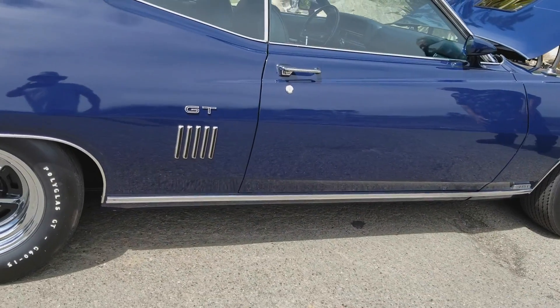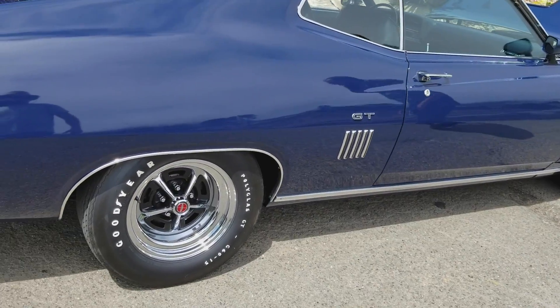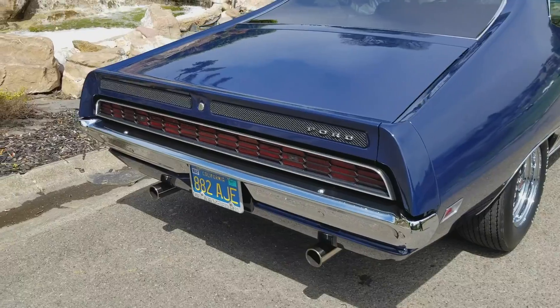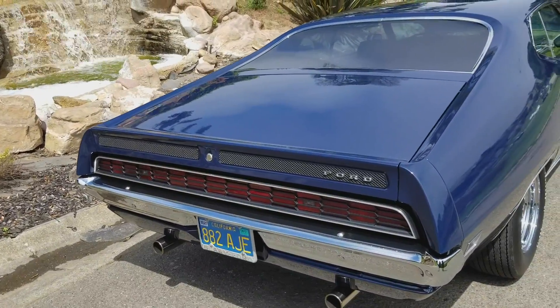And this car gets lots of attention everywhere it goes. Quite a bit — it's really an unusual car wherever you're driving it. Beautiful color — medium blue, you see?